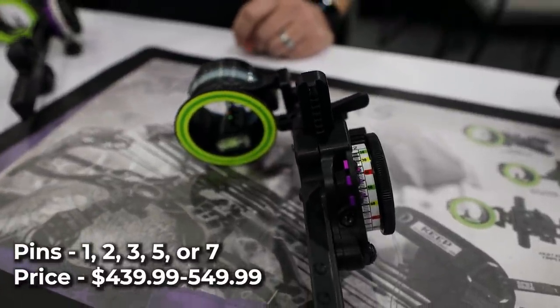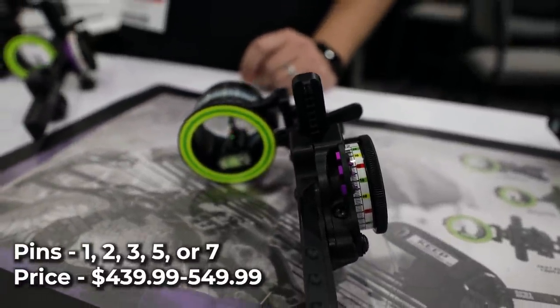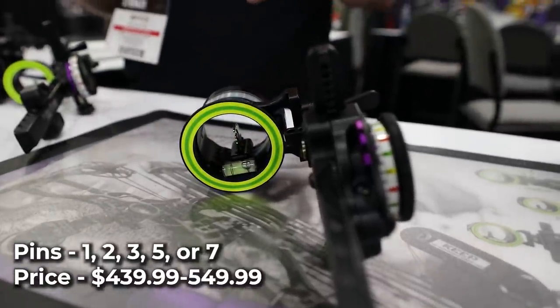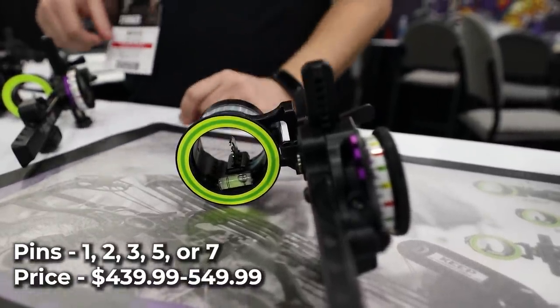The Hogfather Sight, which includes all these new features, is offered as a 1, 2, 3, 5, or 7-pin sight configuration and ranges from $439.99 to $549.99.